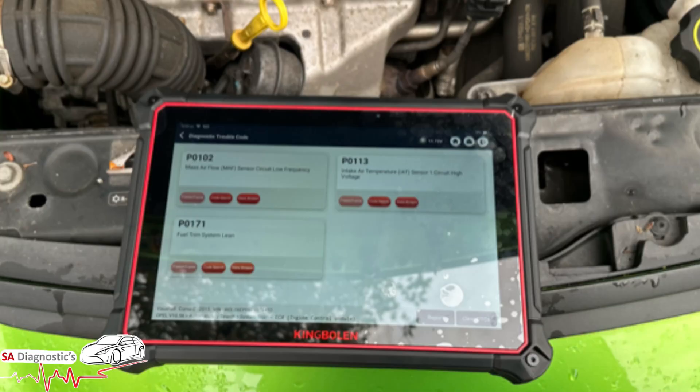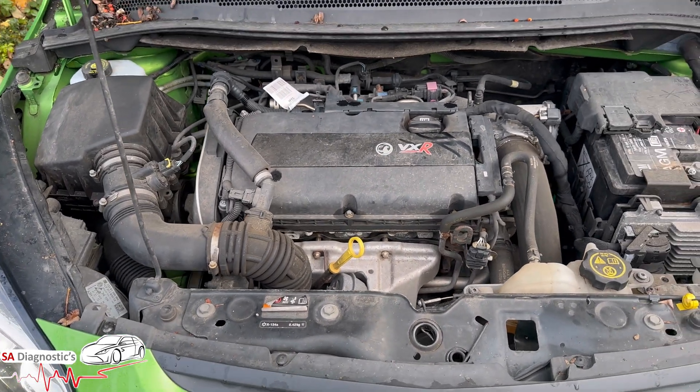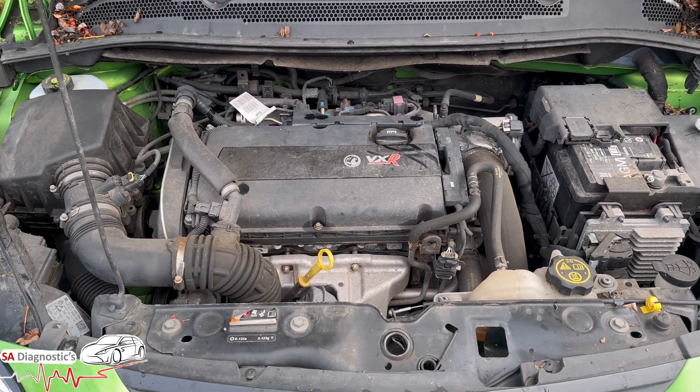Welcome back to another video. In this video I'm going to go through this P0171 fuel trim lean. Now this is a 1.6 VXR Corsa. It's petrol obviously.